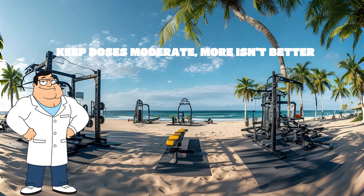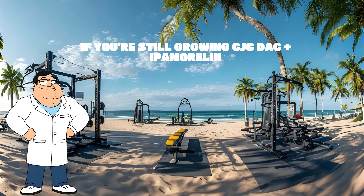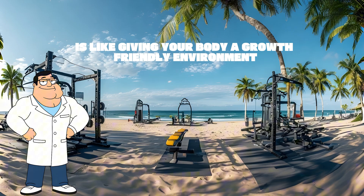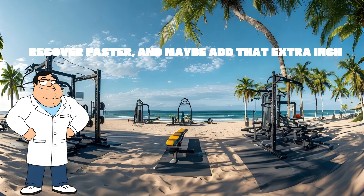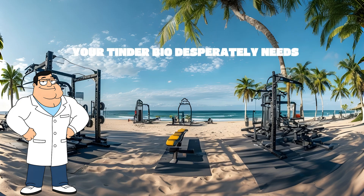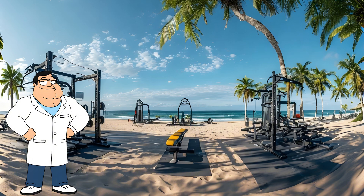Keep doses moderate — more isn't better, and you can't force your way to 7 feet tall. If you're still growing, CJC DAC plus ipamorelin is like giving your body a growth-friendly environment 24/7. You'll sleep better, recover faster, and maybe add that extra inch your Tinder bio desperately needs. This is not medical advice — talk to your doctor before using any peptides.